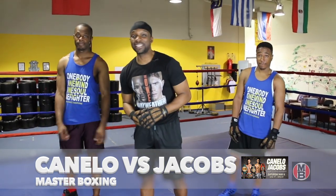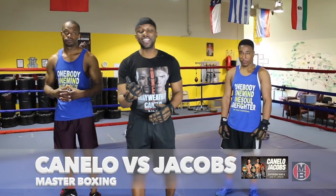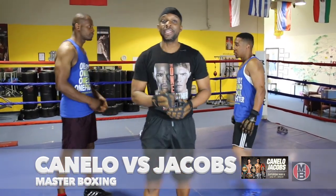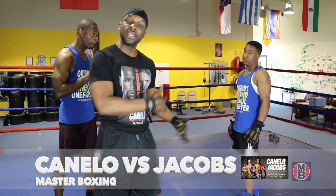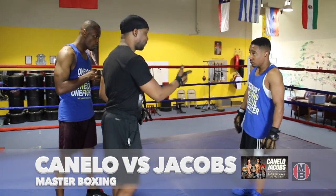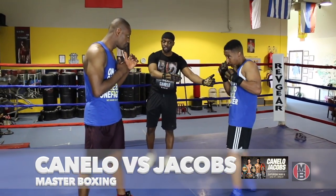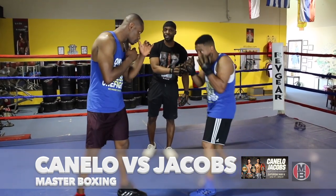Today what we're gonna do is give you the keys to victory with Jacobs versus Canelo Alvarez. One of the key things that Daniel Jacobs will need to do — my guys are gonna demonstrate right here — and they're gonna show you step by step. I'm gonna walk through with them how this fight will look if they take these key tips and utilize them inside of the ring. First thing you've got to do when you have a stalky fighter like Canelo Alvarez — what Danny will need to do is learn to allow him to come on to him, because Canelo is gonna bring some pressure at one point in the fight.